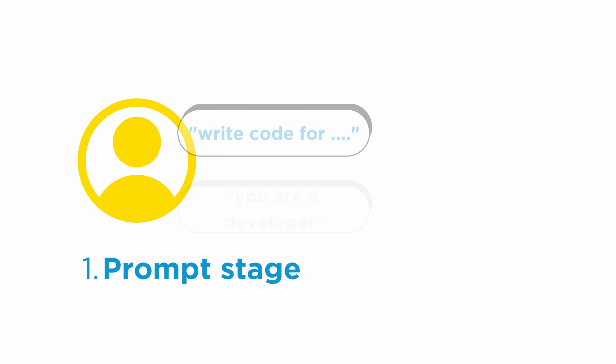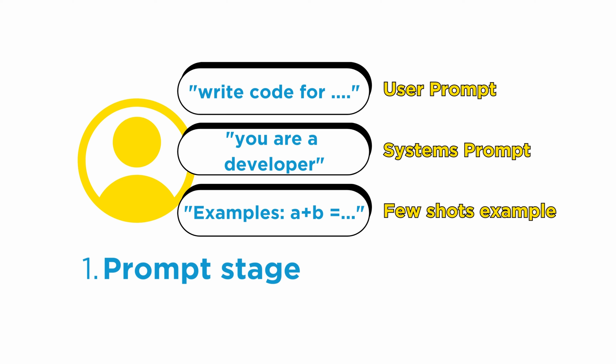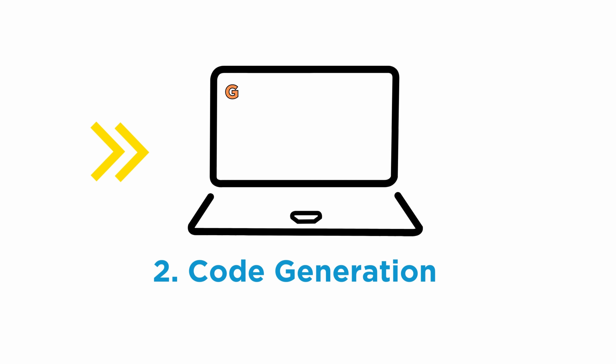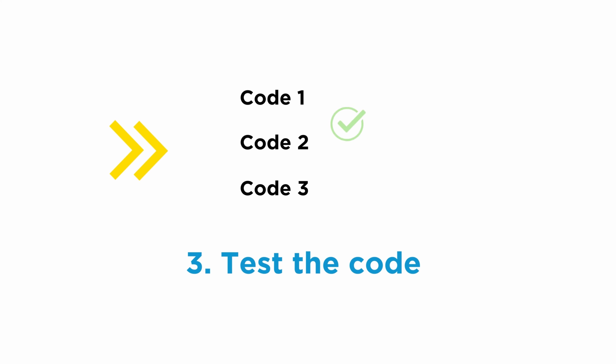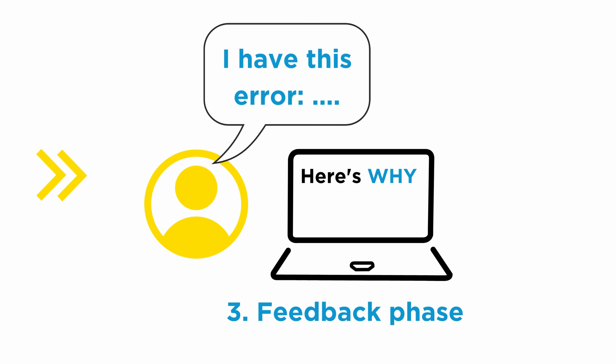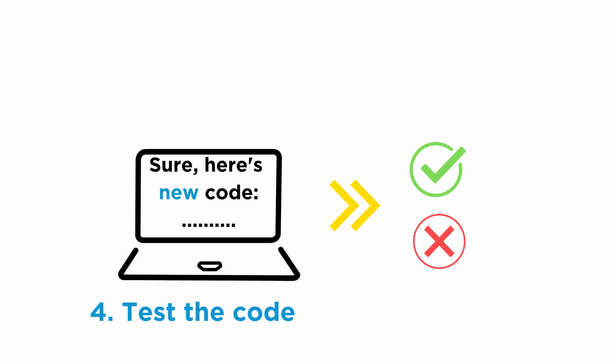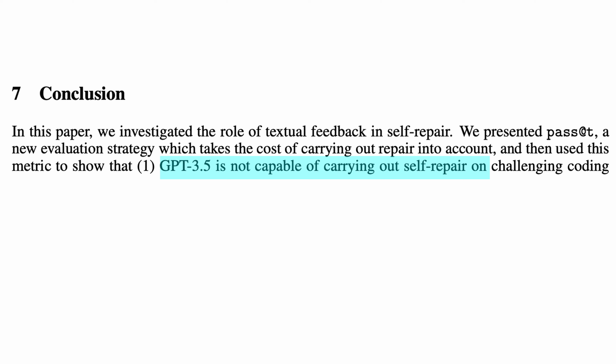It all starts with the user's one-shot prompt — basically a user prompt together with a system prompt and a few examples of how to successfully solve a problem. Then the model, GPT-3.5 or GPT-4, generates some code. Researchers test the code, and if they find errors, they provide those errors back to the model and ask for feedback. That feedback is then put back into the model to fix the code, and finally the new version is tested to check if the repair was successful.